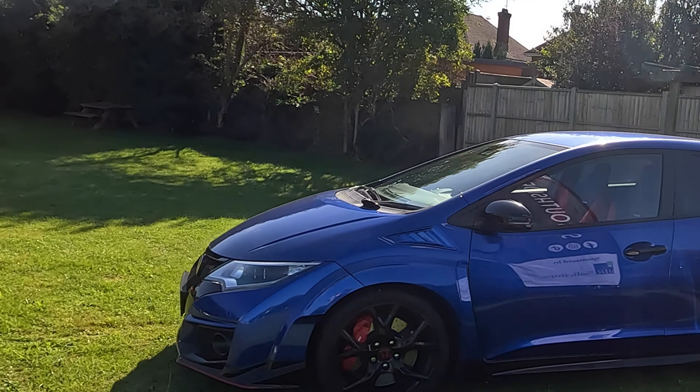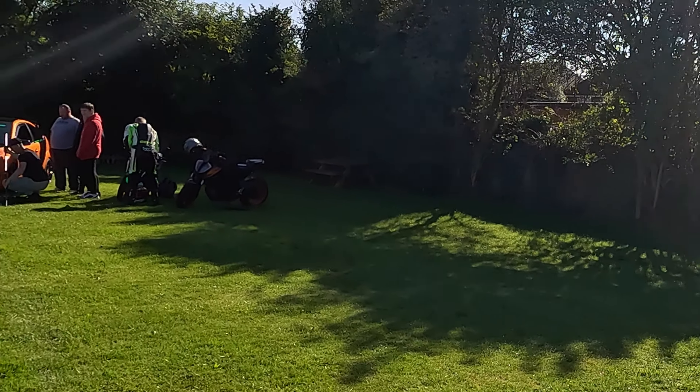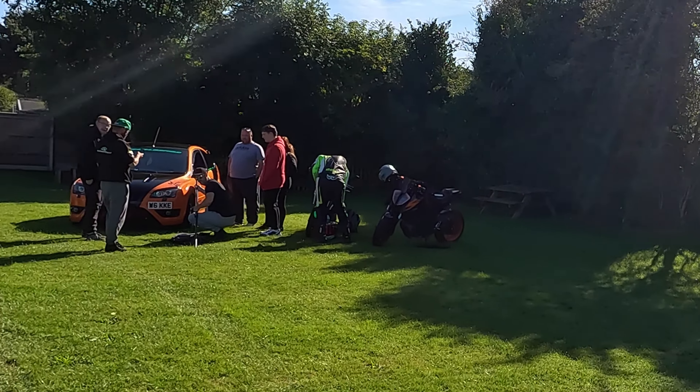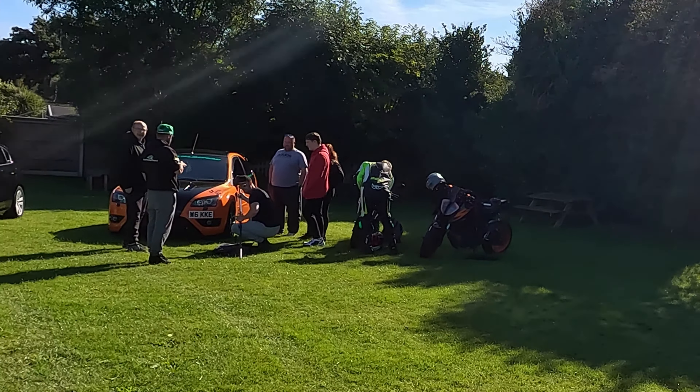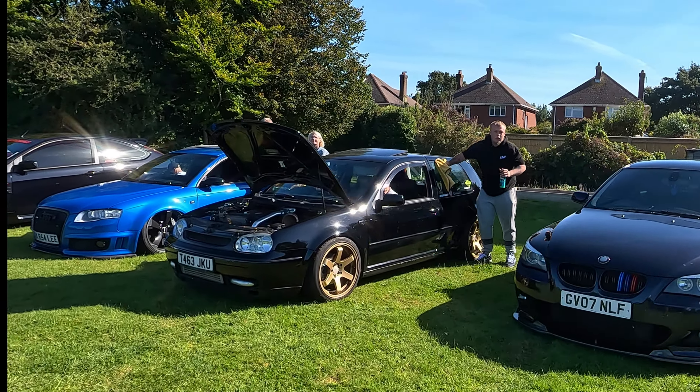The next group we're going to see we know really well — it's Low Loud and Proud. This is Mike's Focus over here. It's a really good group, really friendly, a great bunch of cars with an absolutely big following, so definitely worth going to one of their meets.